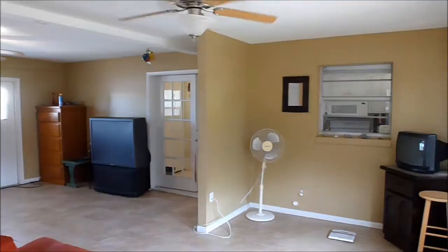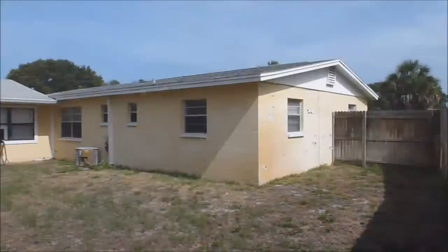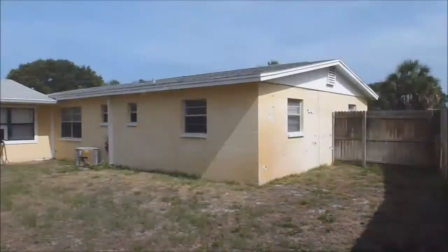This beach side home is located around the corner from Gleason Park and is about 3 quarters of a mile from the ocean. If you have any questions or would like to schedule a private viewing, please contact me, Eric Larkin with Coldwell Banker Residential, 321-795-1854. I look forward to hearing from you.